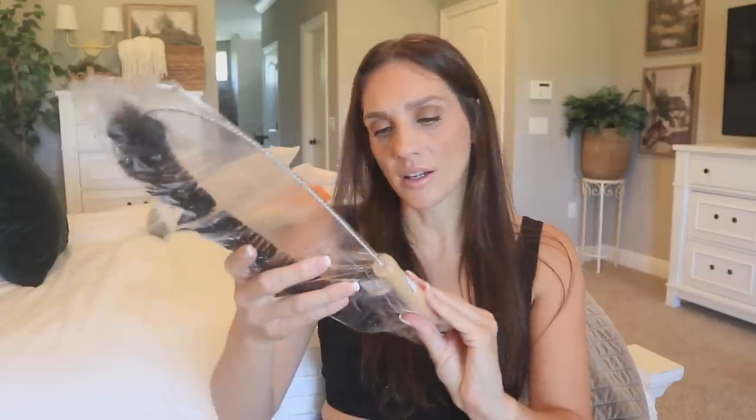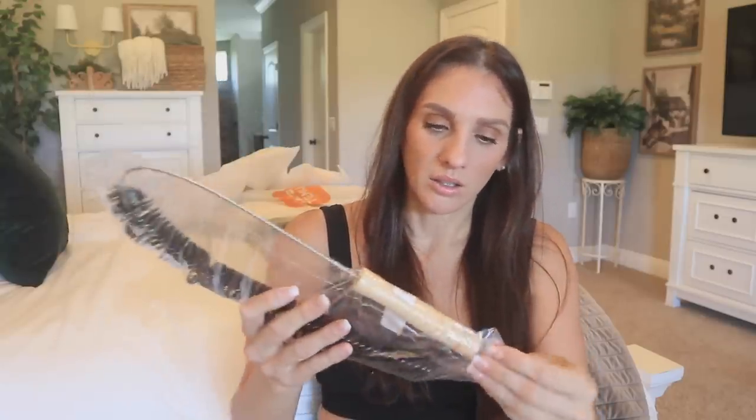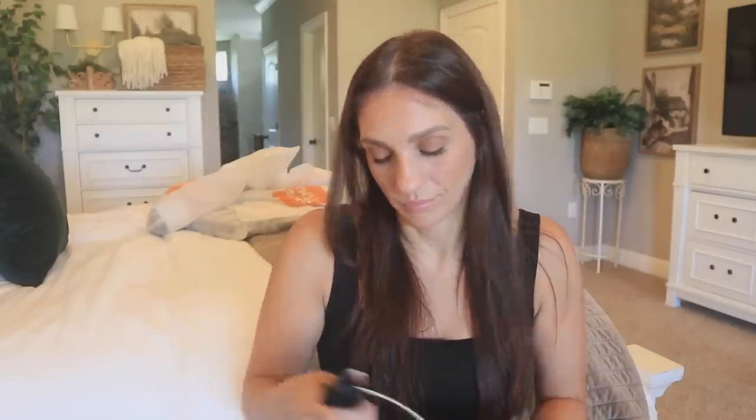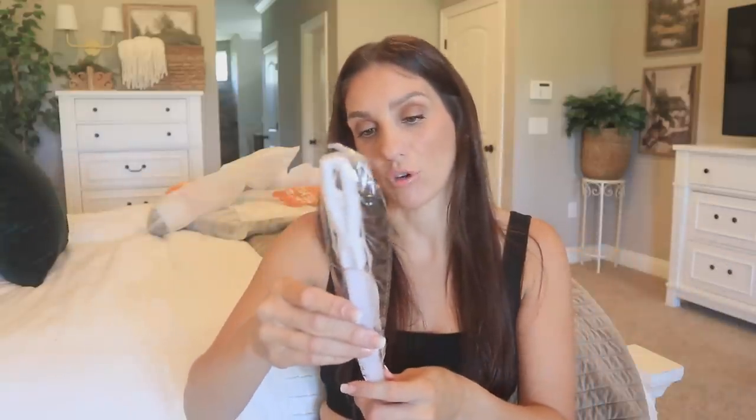This also looks like some type of cleaning product, so let's get it out. It looks like stainless steel — I'm wondering if it's a drain cleaner of some sort. I'll be linking it so you'll know what it's for. Look at that — yeah, I feel like you could definitely clean some type of drain with this. And here is this one — it's a pipe dredger. Look at that. All the cleaning stuff!